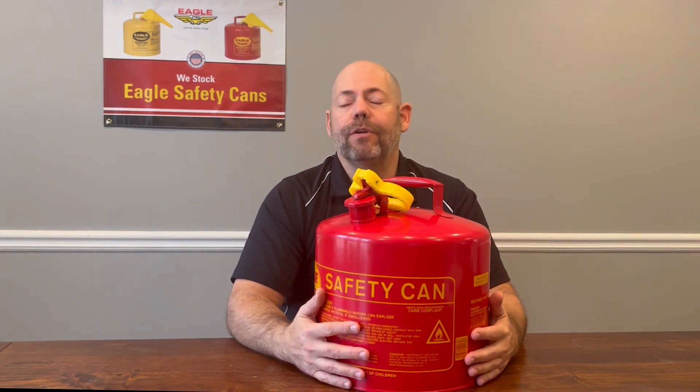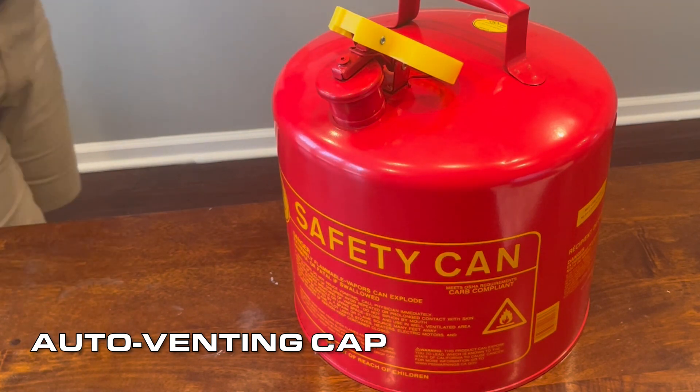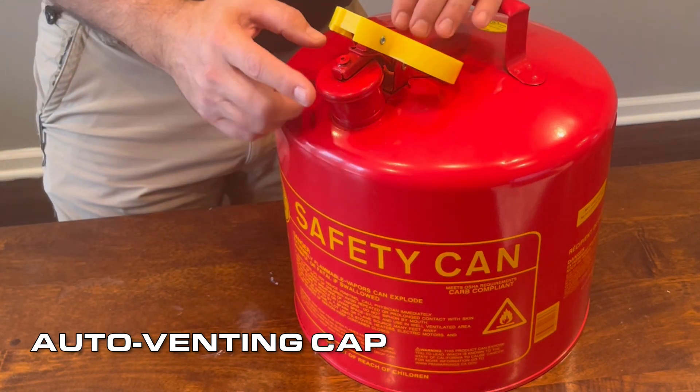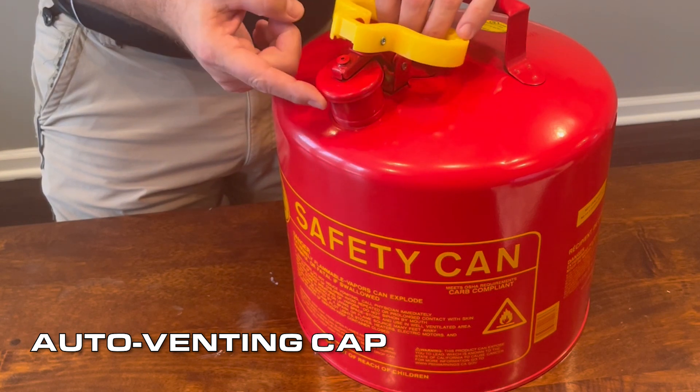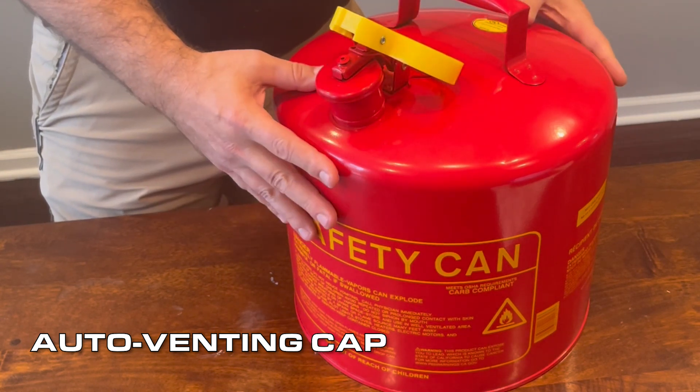In this video, we'll be talking about the auto-venting cap. The auto-venting cap releases pressure at around 3 to 5 psi to protect against rupture or explosion. In the event of an external fire, the flammable liquids inside the can heat up, increasing the amount of vapor, thereby increasing pressure.